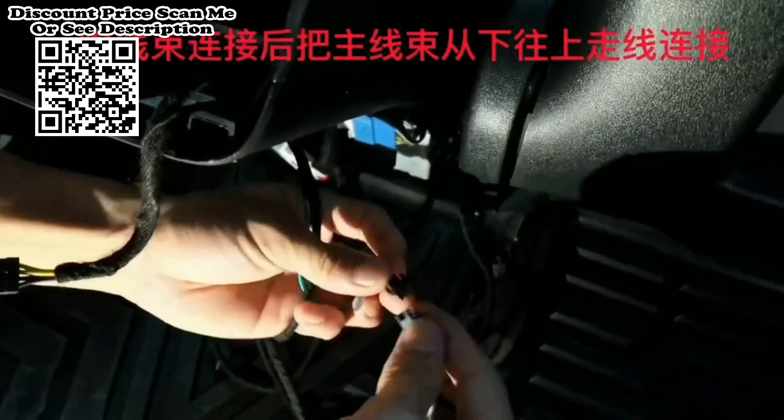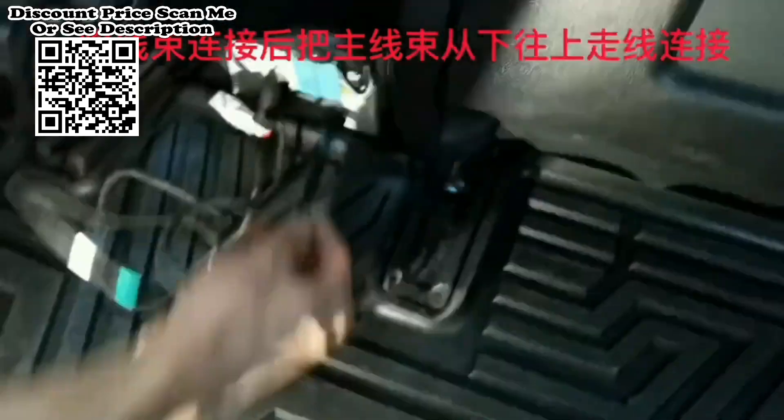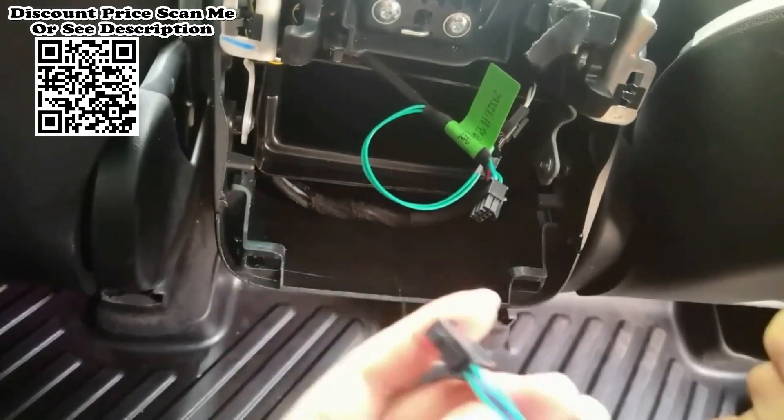Two screen saver clock styles are available. There are two Type-C interfaces: the right one can transmit data and link a game handle receiving terminal, while the left one supports fast charging. Note: does not support 4G SIM card network.